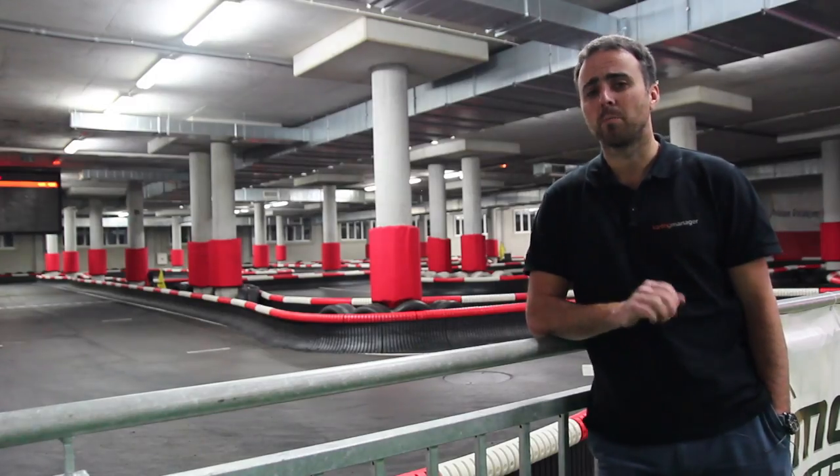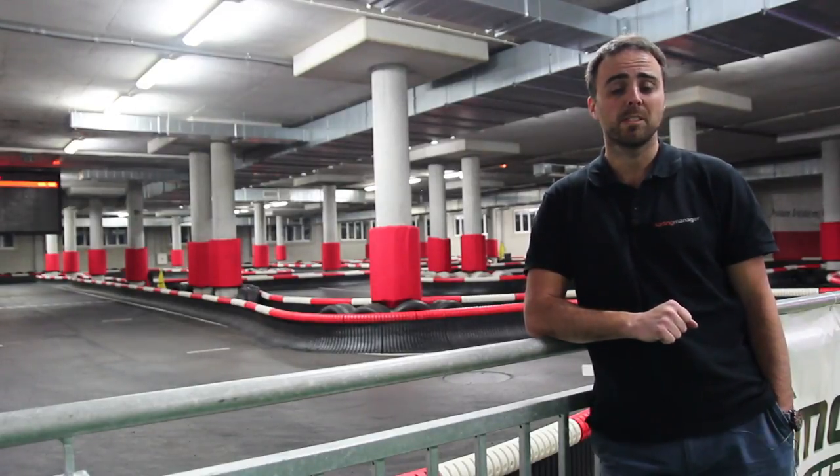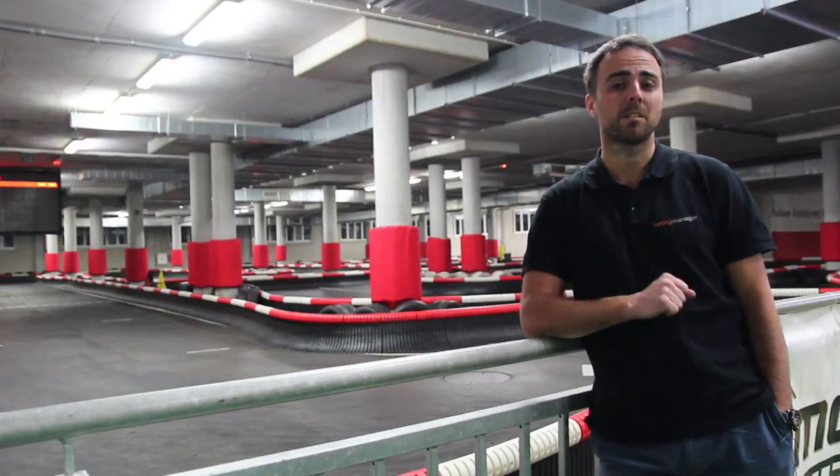We've been running a software company for years, and at the same time, karting was our hobby and passion. So one day we just decided, why not combine those two things together? And that's how Karting Manager started.